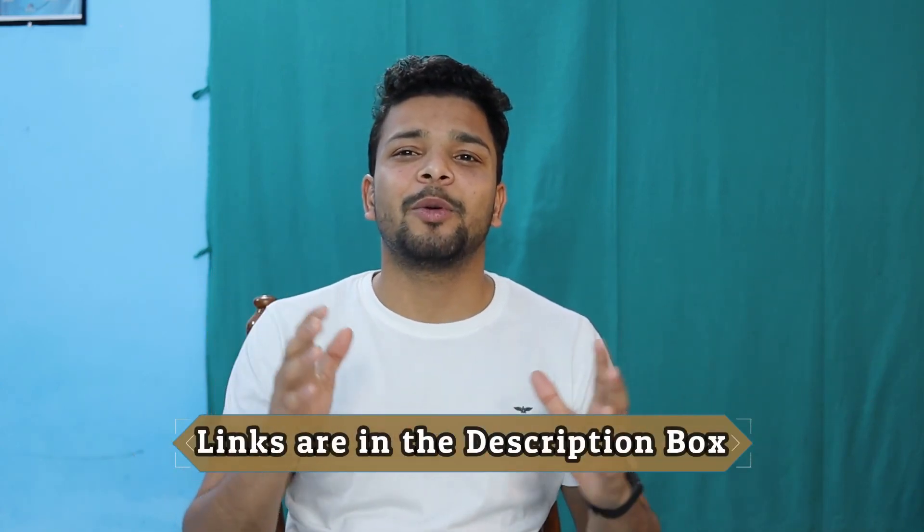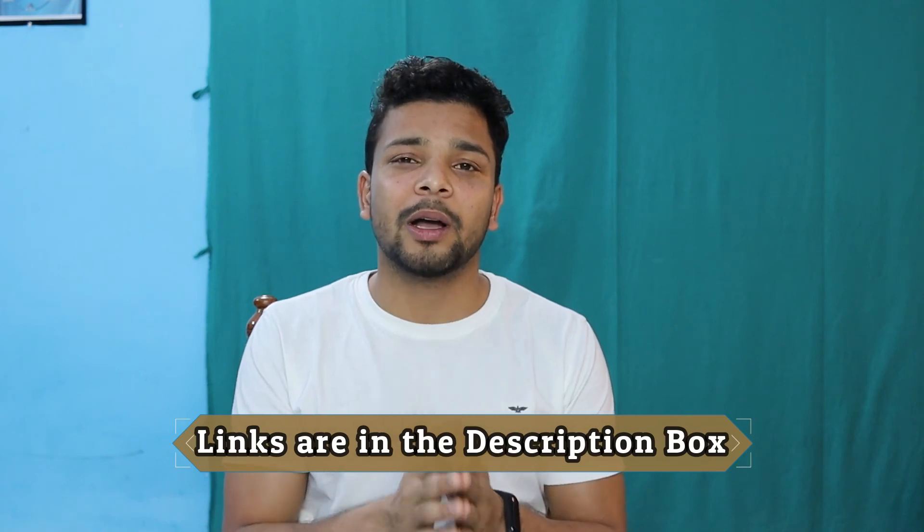If you liked this video, please subscribe and press the bell icon. See you in the next video. Bye!